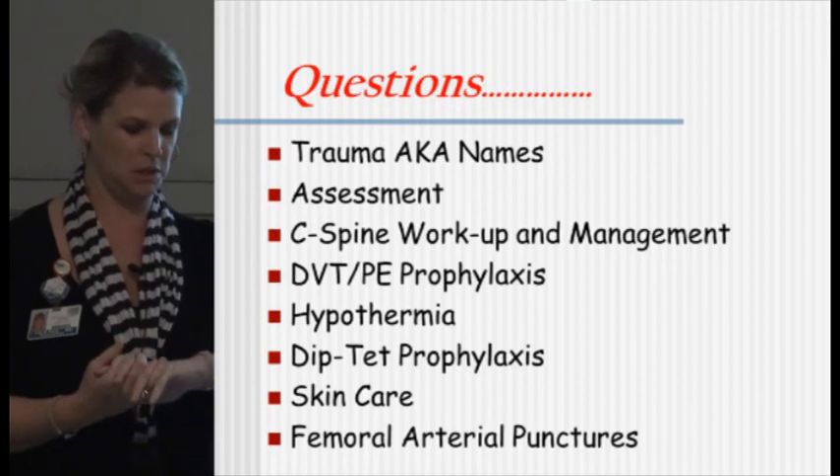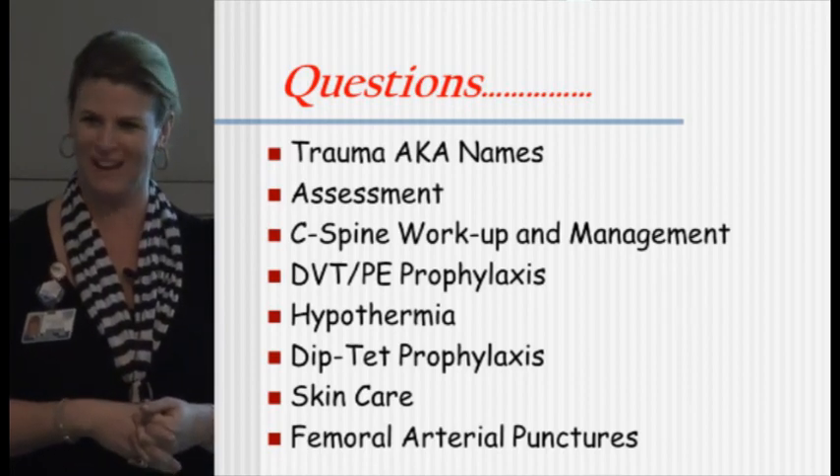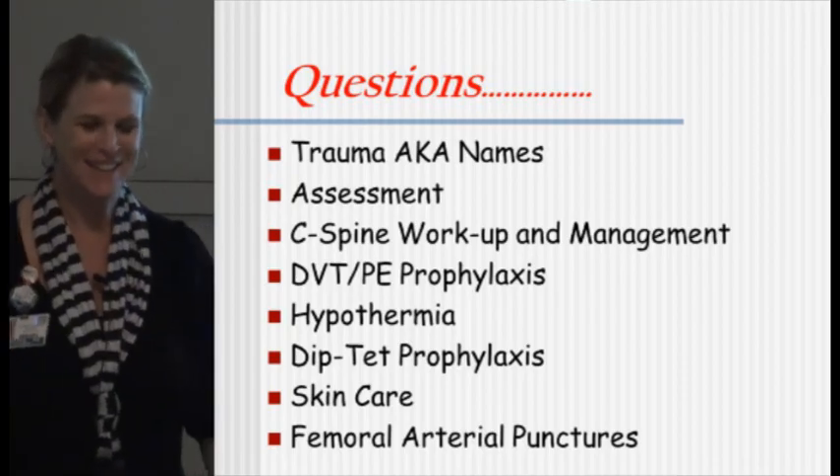Any questions? I speak too fast. Thank you.